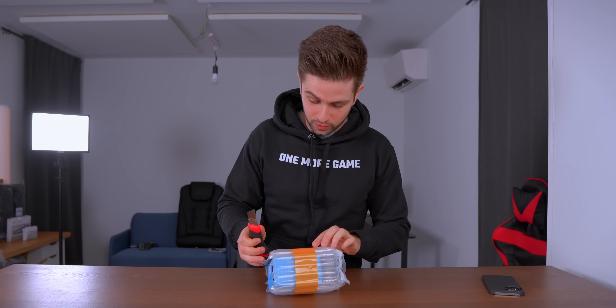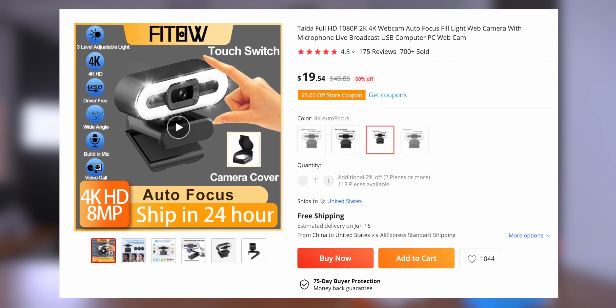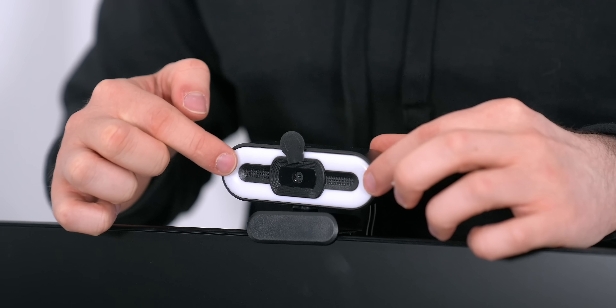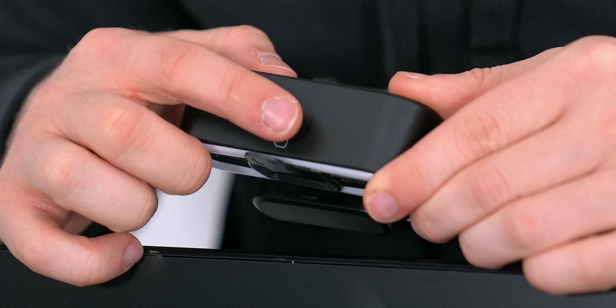The webcam I bought was very well packaged — it even bounces if you drop it on the desk. I'm really curious about this one because it was $23, and a 4K webcam for $23 is probably going to be too good to be true. It also looks like it has a ring light, with a touch button on top to activate it.